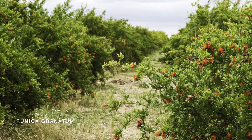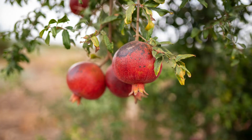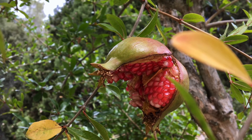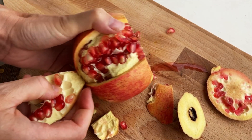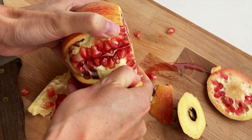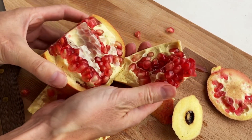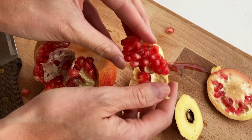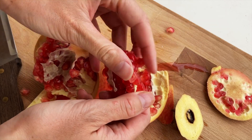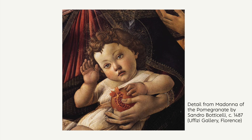Pomegranates grow on a fairly small tree throughout the Mediterranean region. The fruit is in season from October to February. The trees can get quite old — some of them up to 200 years. The seeds are quite difficult to get out of the husk, but it's definitely worth it. They are packed with vitamins, minerals and fibers, and up to three times more antioxidants than green tea or red wine. There are many studies that suggest pomegranate reduces blood sugar levels and blood pressure. Even the husk is used for medicine as it is supposed to prevent cancer. Pomegranates have been cultivated for thousands of years and are mentioned by the ancient Greeks, the ancient Egyptians, in the Bible, the Torah and the Koran.